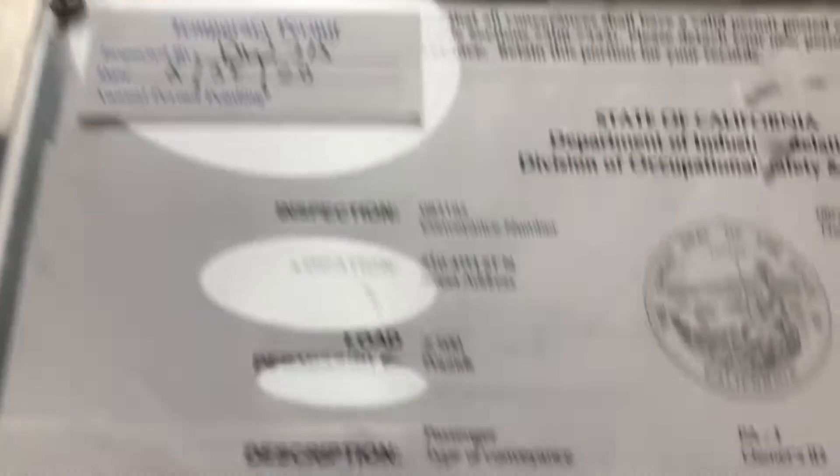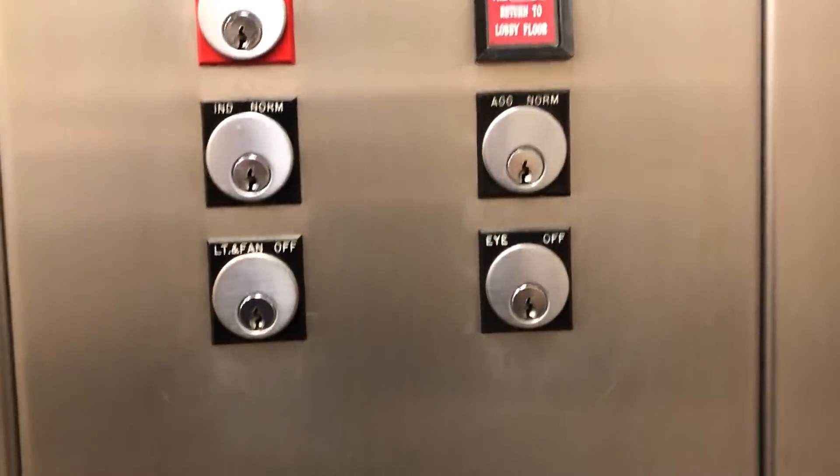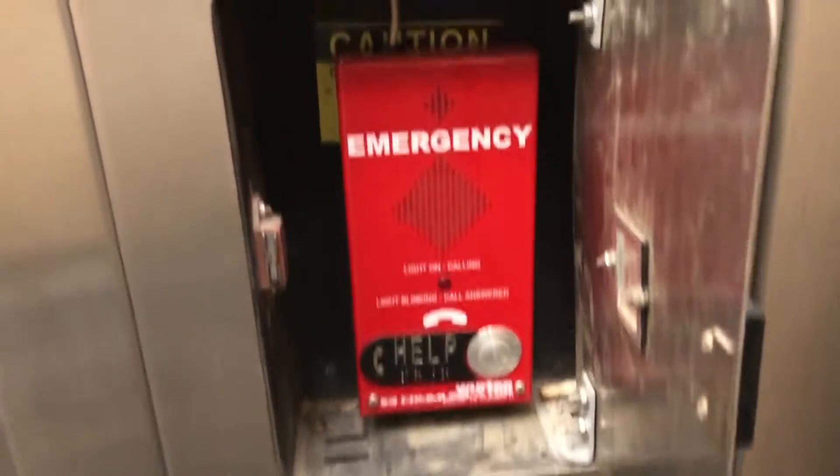I think this is an early 1980s install. Yep. This one is a different phone. It also doesn't have this loose certificate in the phone box.